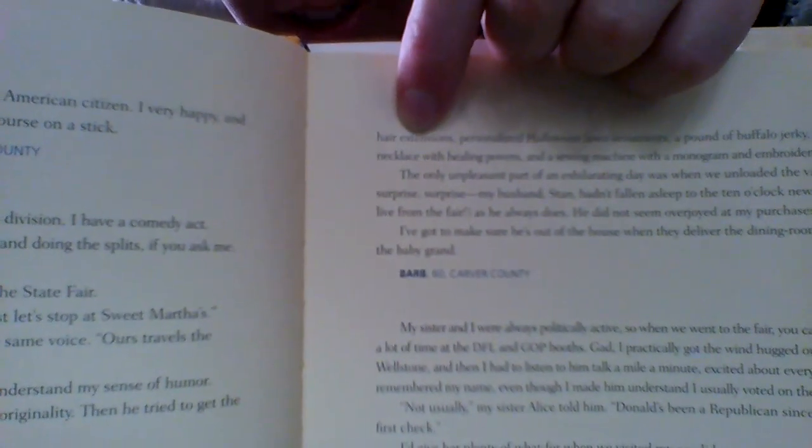And I found another X within a word too. Let me find it again — I didn't mark it. Oh, here it is! It's right here in the word 'extensions.' There's an X there. So you can look through books that you have and look for X's within the words.